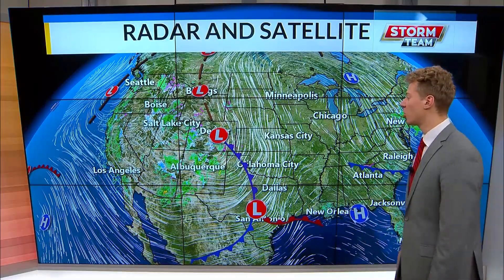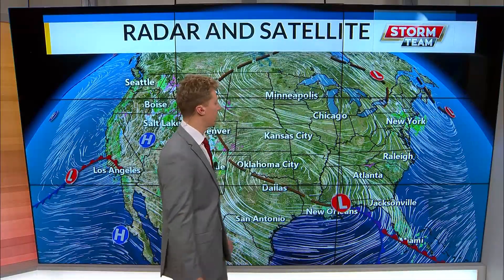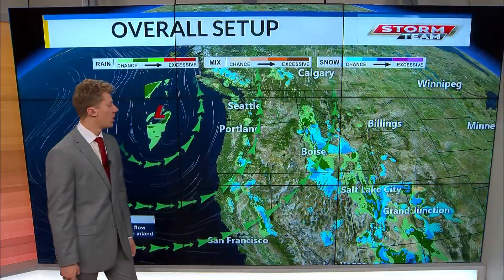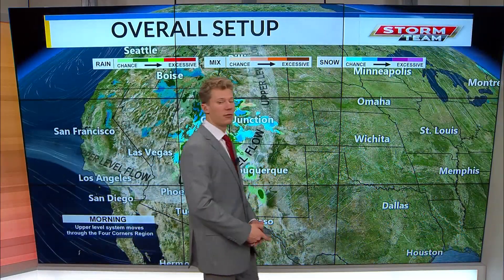As we start to look ahead, we're going to see another low pressure form over the Pacific Ocean to move some moisture in to help aid some of the systems we're going to start seeing this upcoming weekend. Overall, we're going to track some of this moisture out and pick back up from where we left off yesterday.